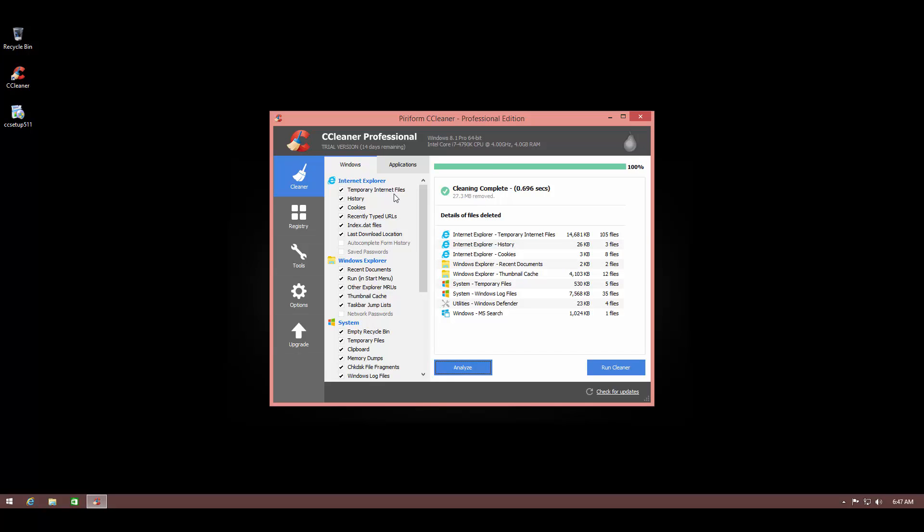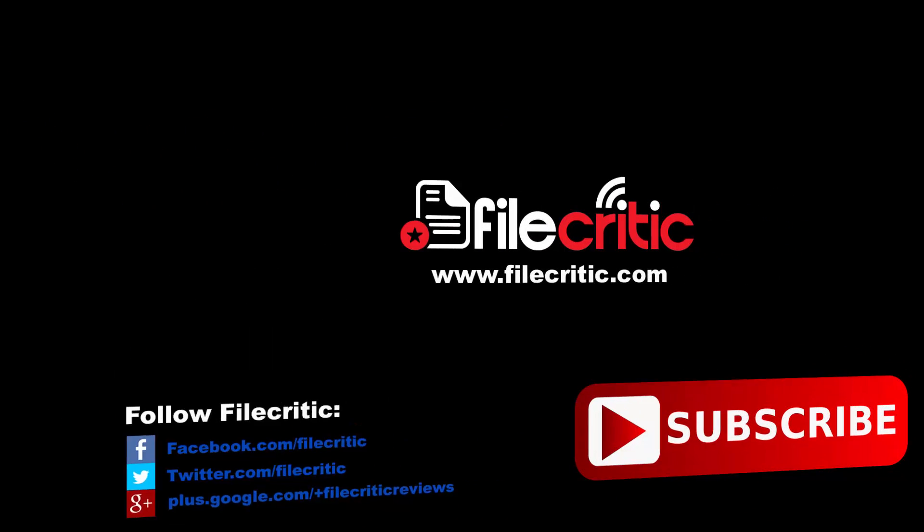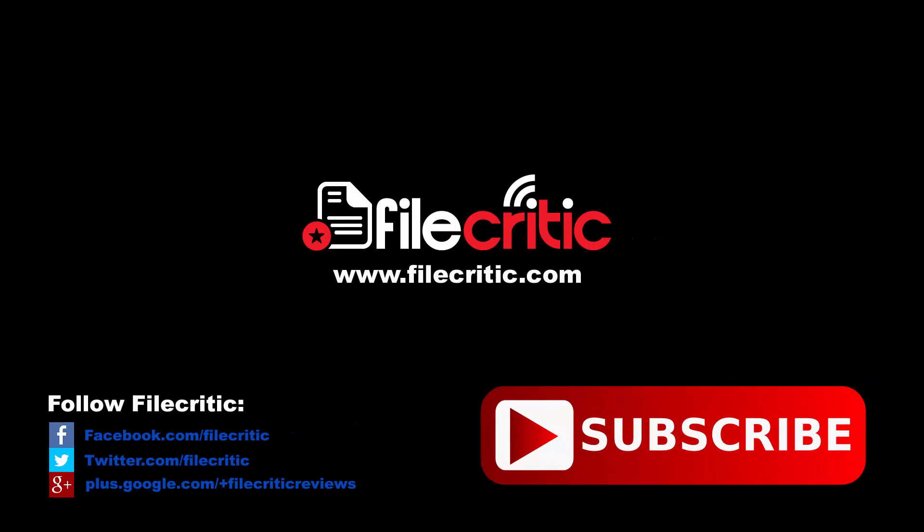CCleaner Professional is a wonderful program and I thoroughly recommend it. I myself have been using CCleaner for a very long time — it's one of the tried and tested tools that almost every computer should have. That's my overview of CCleaner Professional. Hope you enjoyed this video. Leave a like if you did and let us know your thoughts in the comments below. Also be sure to check out the written review on our website, www.filecritic.com. This is Leo, signing out.